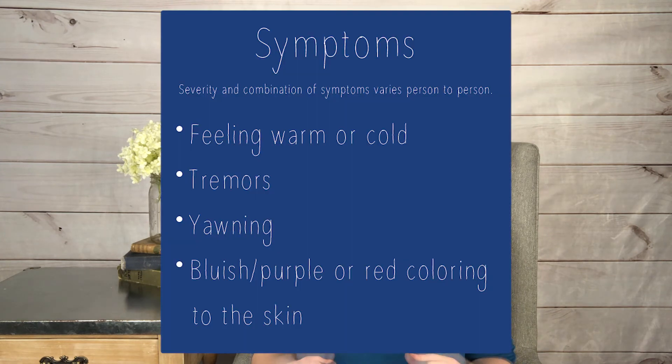In addition to that, there are some symptoms that may present themselves before an event, including feeling either warm or cold, tremors, yawning, and having a bluish, purple, or even red coloring to the skin.